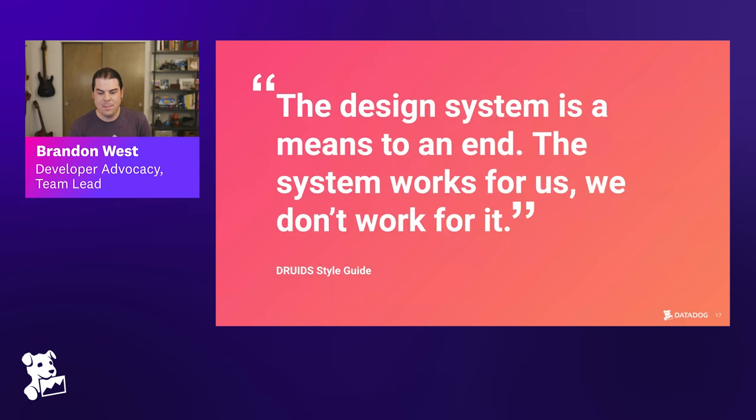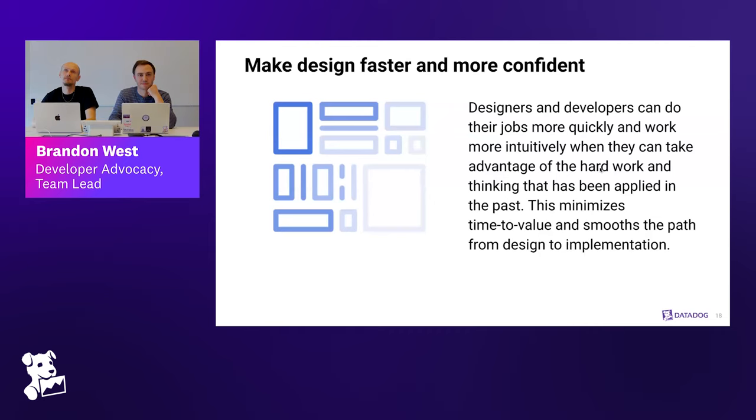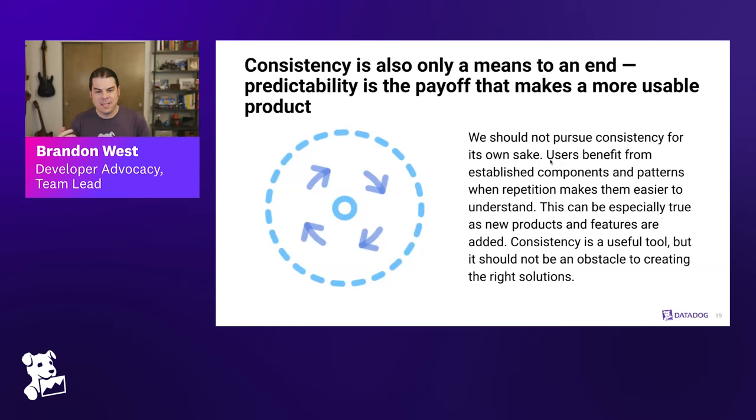One of the goals is to make design faster and more confident. You don't want people spending time worrying about what font to use or what the color palette should be — those choices have been thoughtfully made so people can focus on solving the real problems customers want solved. Consistency is only a means to an end; predictability is the payoff that makes a more usable product. If a widget works one way in one part of the system, users shouldn't have to learn how a different widget accomplishing the same task works somewhere else.